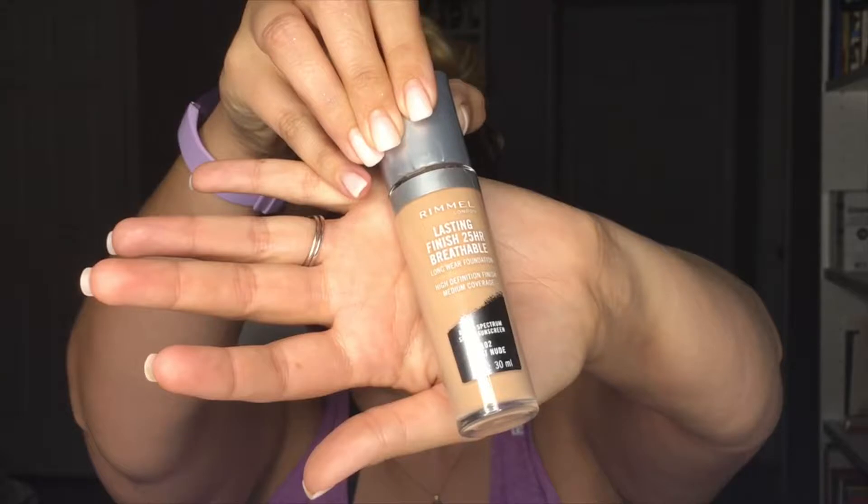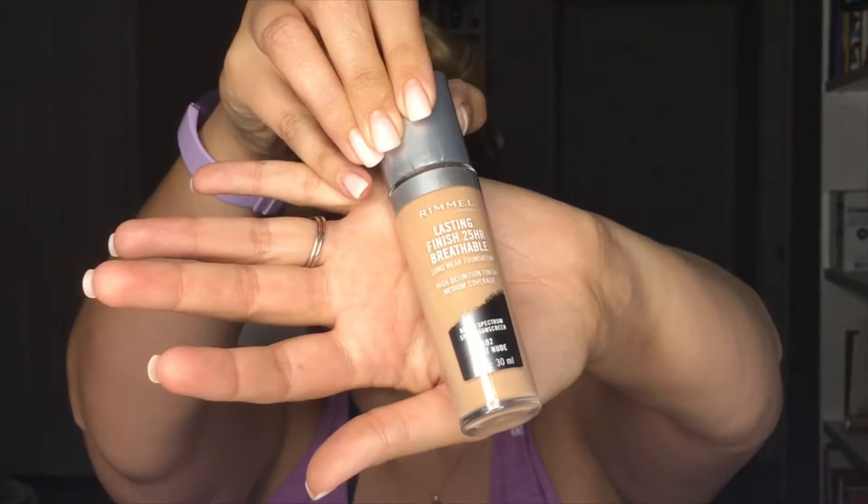Priming isn't necessary per se, but it does make your skin a little tacky and I think it helps the makeup stick a little bit better. If you just have a moisturizer you like, you can use that too. This one is for you, Rose.